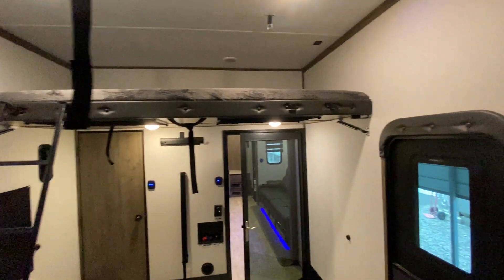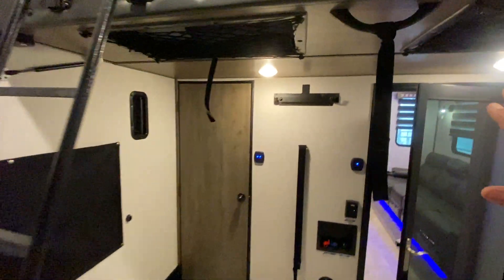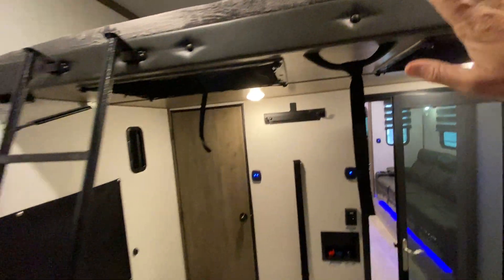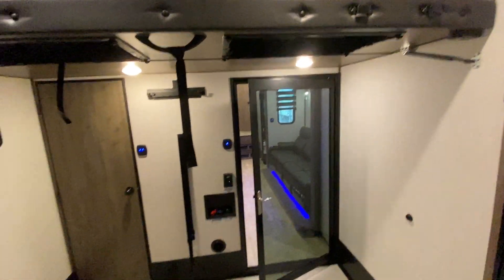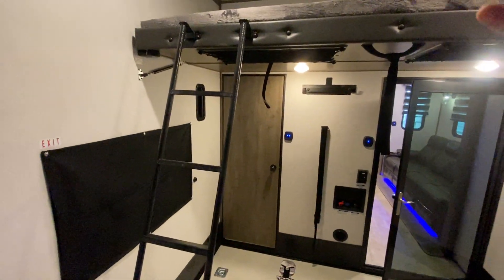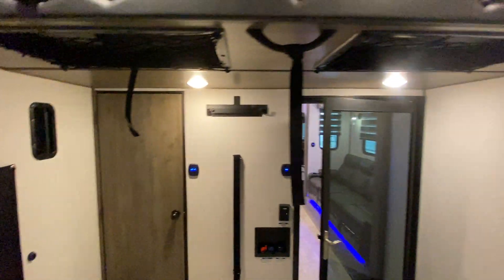Over here you have a sleeping loft up top. For extra height, they hinged the ceiling section in the middle — you can push it up to gain an extra 24 inches, which is great if you have a light bar or something tall on your side by side. You can also store things up there, which is why it has nets. That's one of the clever features of this toy hauler.